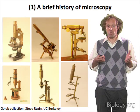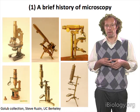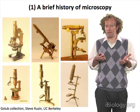These are all parts of the Golub collection at UC Berkeley, and they show how the design of microscopes has evolved over many years. You can tell right away that they're much smaller, had many fewer parts, and in some cases were even made to be portable.